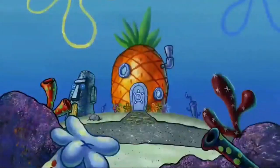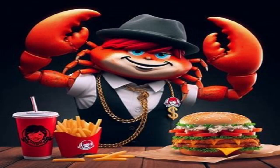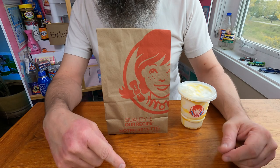Who lives in a pineapple under the sea? SpongeBob SquarePants! What is up, gangsters? My name is Beansie, and today we are trying the SpongeBob collaboration at Wendy's. Let's go to the drive-thru.